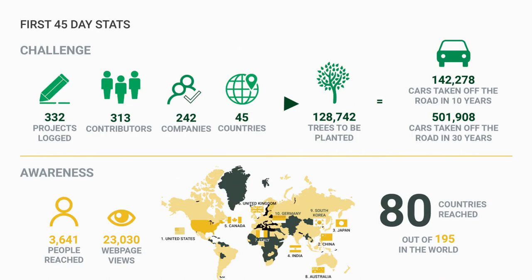Within the first 45 days of the launch — and I had no expectations for this — about 80 countries in the world had reached and used the resources on the app, logging over 330 projects. Those projects planned to plant about 130,000 trees, which would be about the equivalent of taking 500,000 cars off the road in 30 years.